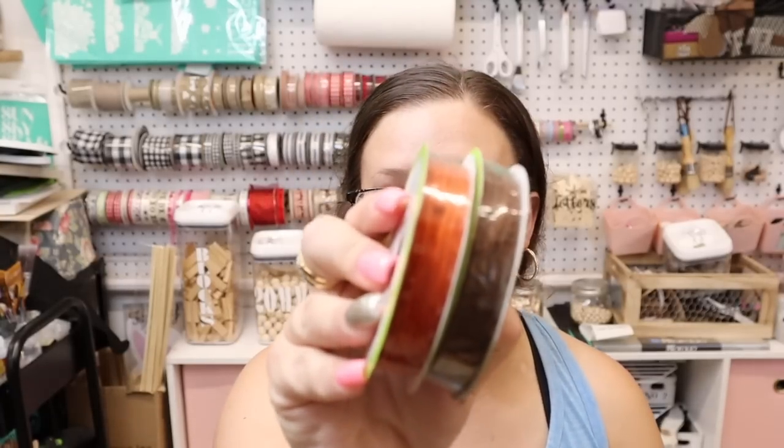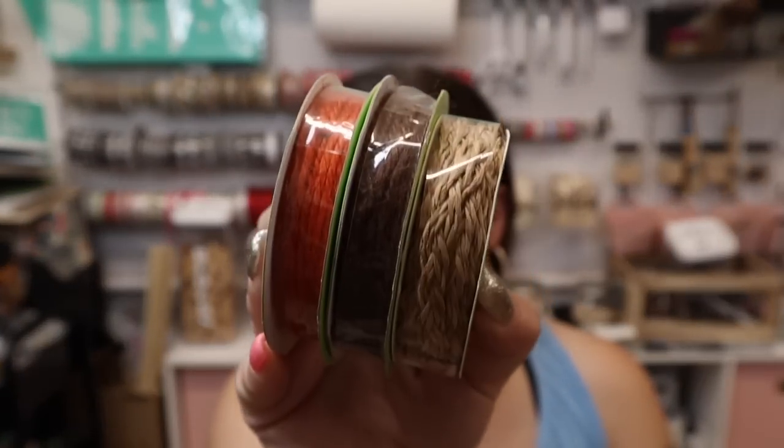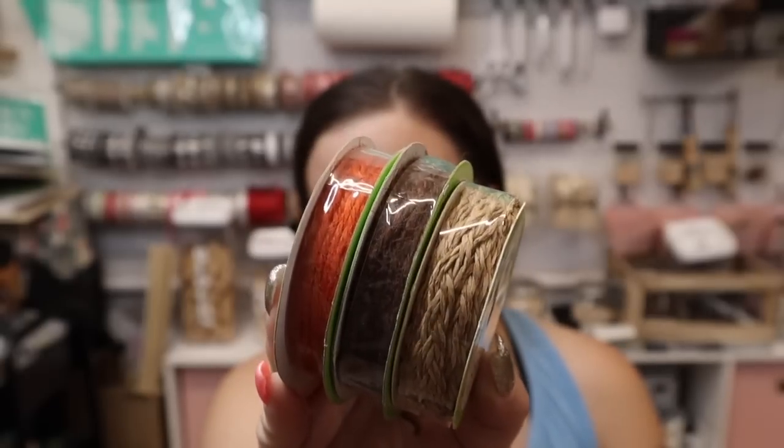Then I got these other ribbons — they're just kind of like jute but in different colors. I thought something like that would be cute; the colors go really well together.